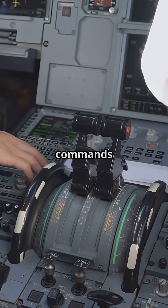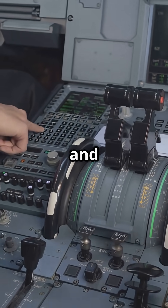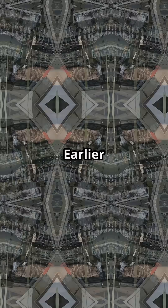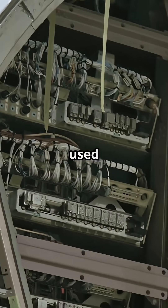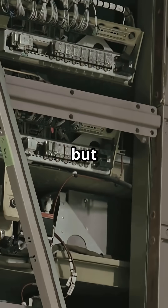The result? Flight-critical commands reach their destination with guaranteed timing and reliability. Earlier Airbuses like the A320 used ARINC 429, a rock-solid system but point-to-point.